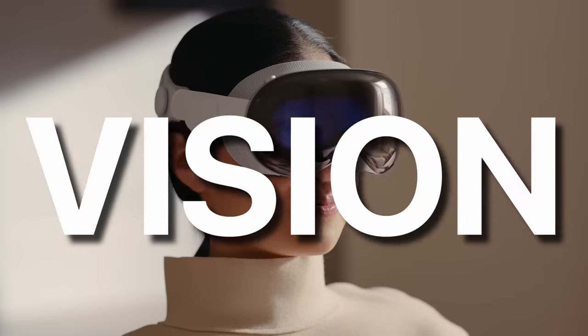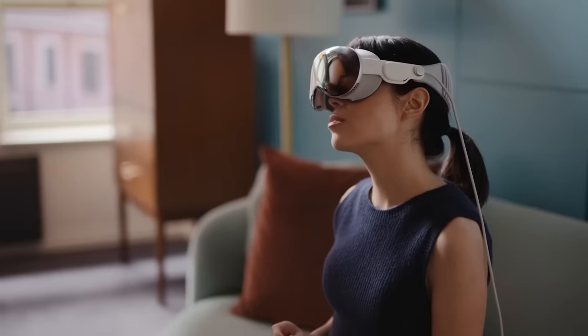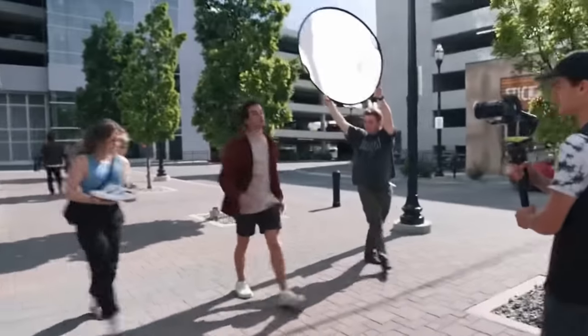This is the Apple Vision Pro. It's the newest product line to be announced by Apple, and they say it's the future. We believe Apple Vision Pro is a revolutionary product. But that got me thinking — what would a commercial for the Apple Vision Pro even look like? Today we find out.